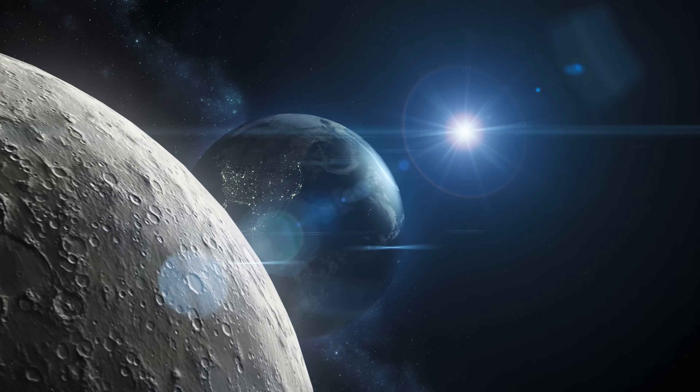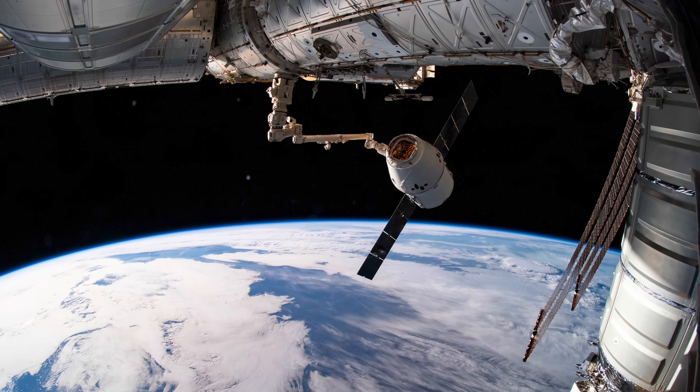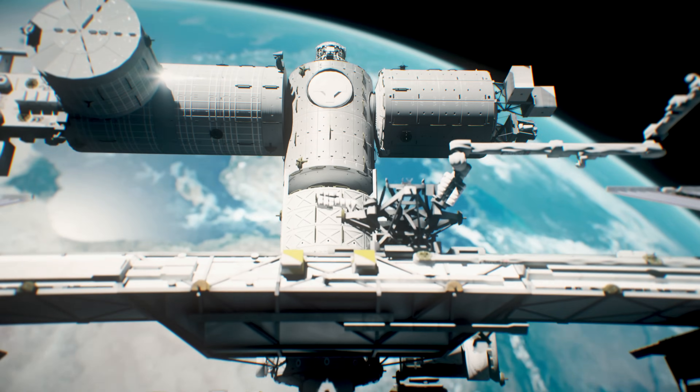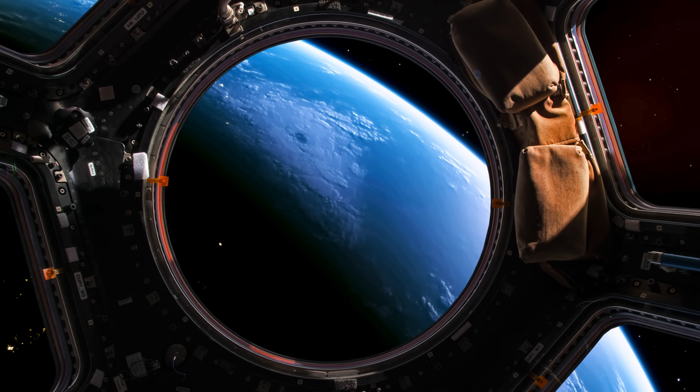Space is one of the most hostile environments you can imagine. I've been in space five times in orbit around the Earth. You're sitting inside a spacecraft looking out the window, realizing that on the other side of that window, I'd be dead in a few seconds.